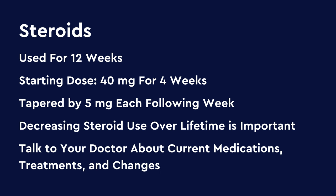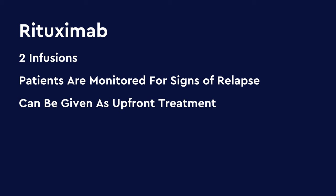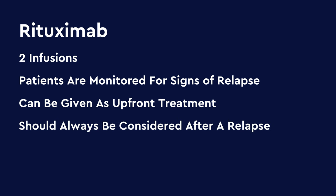You should discuss with your doctor all the medications or treatments you may be on and discuss any changes before starting any new treatment. While steroids globally decrease the entire immune response, rituximab is a medication that acts specifically on one cell type called B cells, which are a primary cell type involved in IgG4-related disorder. Rituximab is given in two infusions, and then patients are monitored for signs of relapse to determine when and if repeat treatment is required. The medication can be given as upfront treatment and should always be considered if there's already been one relapse of type 1 autoimmune pancreatitis. There are also other immunomodulators available, but they are slightly less effective than rituximab and don't always have the most predictable response; however, they can be considered in select cases.